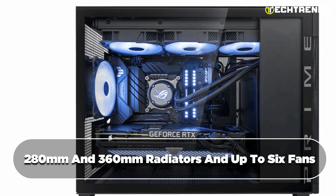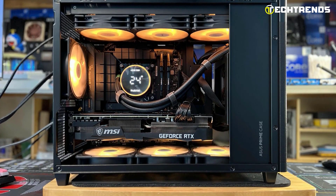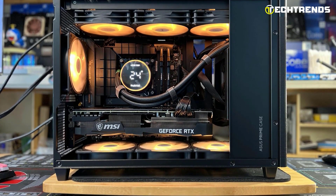It excels in cooling support, accommodating 280 mm and 360 mm radiators and up to six fans, while the bottom dust filter keeps the system clean and maximizes airflow.